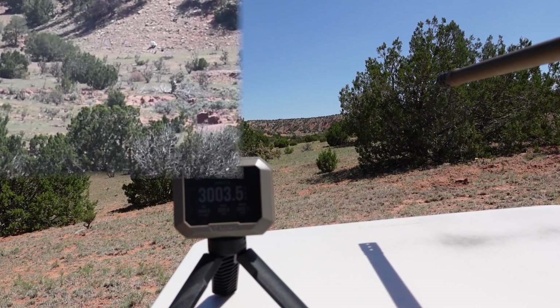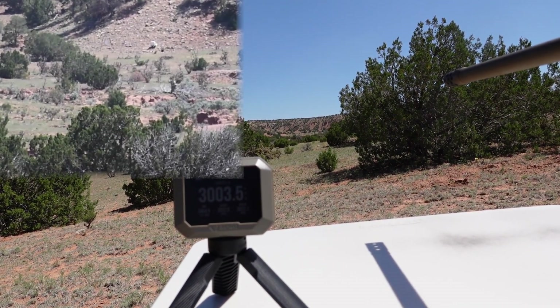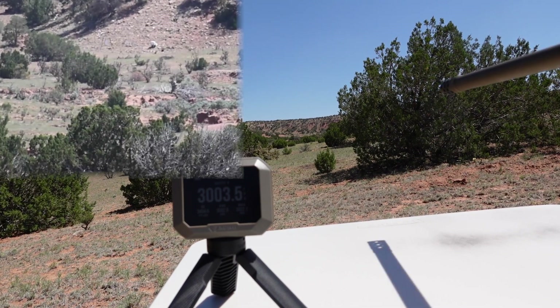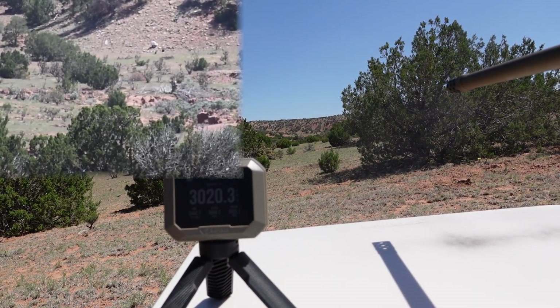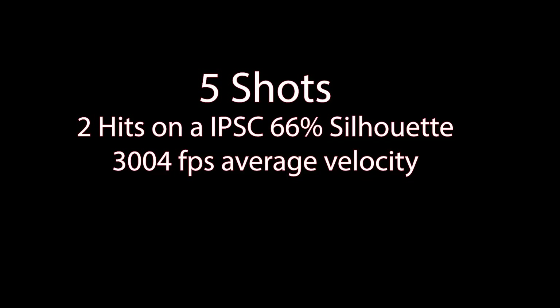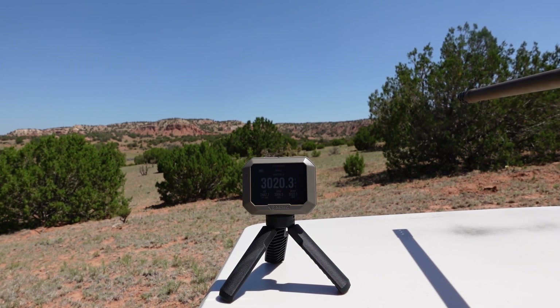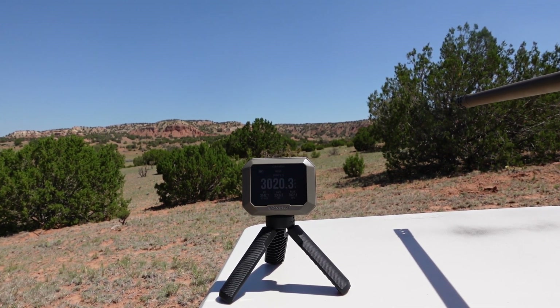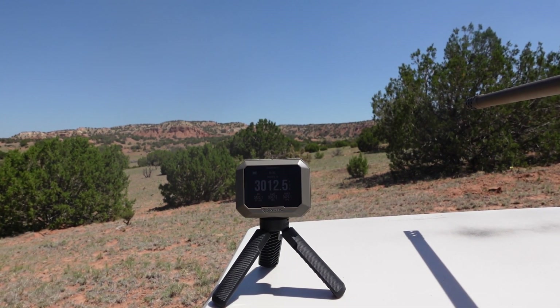Let's make sure that's a good shot and do it again. They're at 3000 feet per second. Okay, here we go. I heard that one. Of course the wind picks up a little bit now. Here we go — 1033 yards into clay.